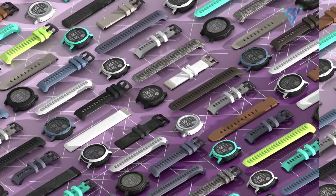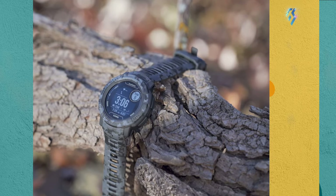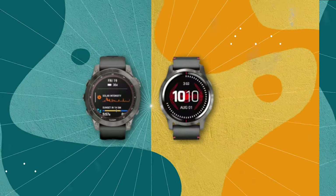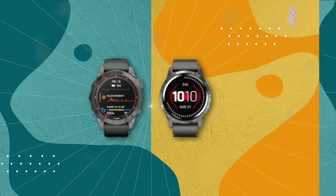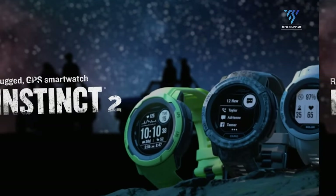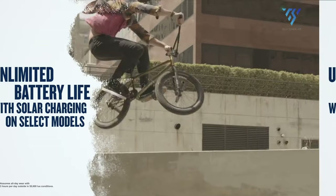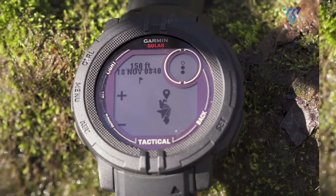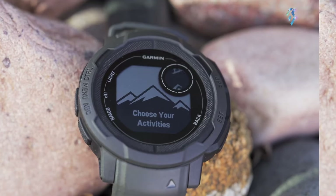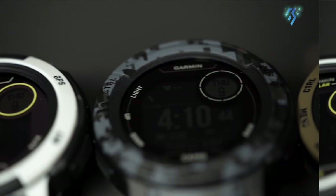Excitement is building in the smartwatch community as rumors and leaks about the Garmin Instinct 3 emerge. Following the buzz around the Fenix E and Fenix 8, it's clear Garmin isn't resting on its laurels. With the Instinct 2 series approaching its three-year mark, fitness enthusiasts and tech fans alike are eagerly speculating about what new features and improvements the Instinct 3 might bring to the table. From enhanced battery life to advanced tracking capabilities, the rumor mill is working overtime, painting a picture of a potentially game-changing device in Garmin's popular mid-range smartwatch lineup.